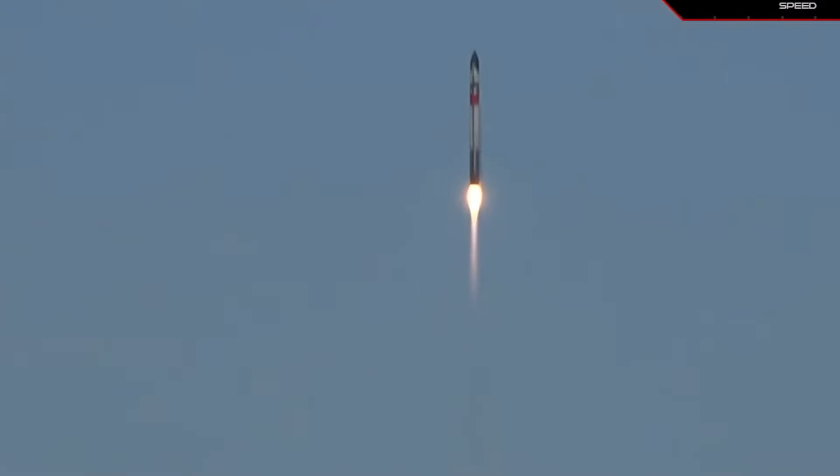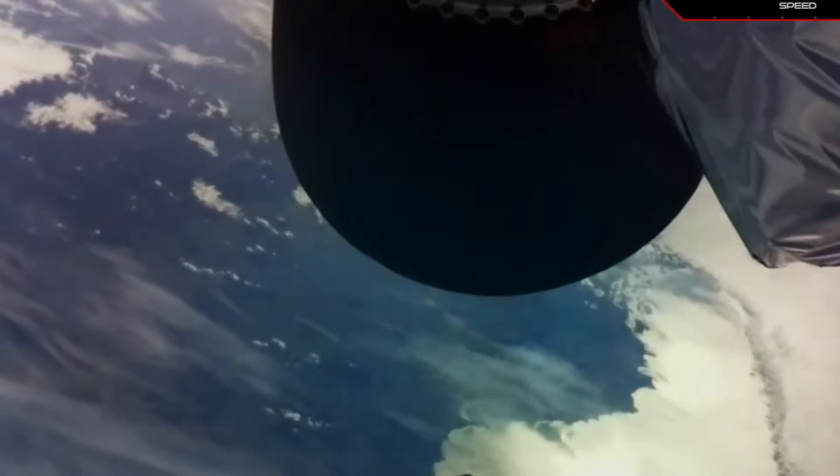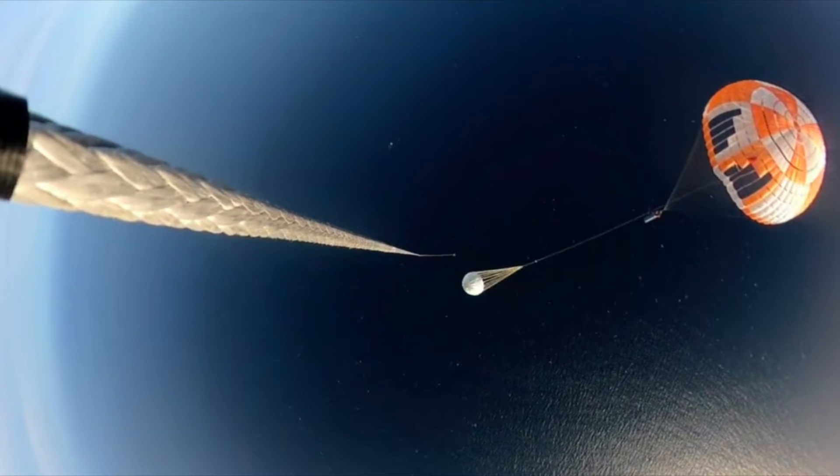After sending the satellites on their way, the Electron's first stage came back down to Earth under parachutes. About 15 minutes after liftoff, as the booster glided towards the Pacific Ocean, a helicopter sidled up close to it and snagged the parachute line with a hook.